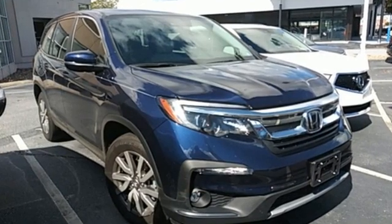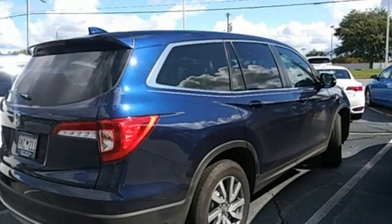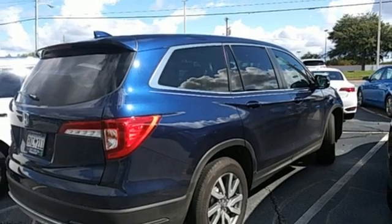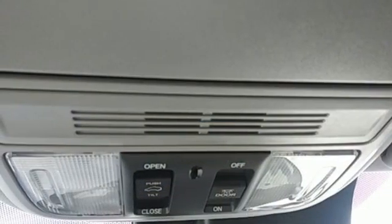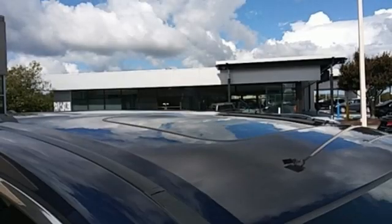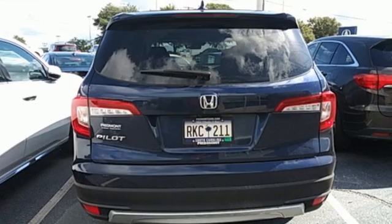Features include automatic transmission, front heated leather bucket seats, Bluetooth streaming audio, auto dimming rear view mirror, dual zone climate control, adaptive cruise control, voice activation, express open and close sliding and tilting sunroof, Apple CarPlay, Android Auto, and V6 Engine.